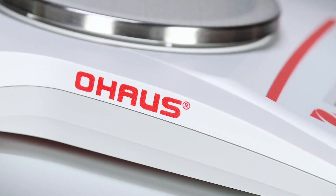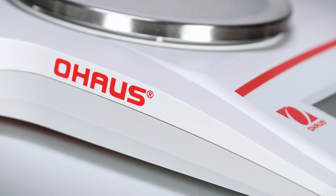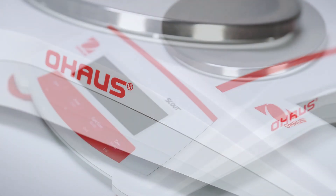When I think of Ohaus, I think of consistency, trust, and durability. When I'm working with something from Ohaus, I know I'm going to get accurate measurements every single time and that it's going to last for years.